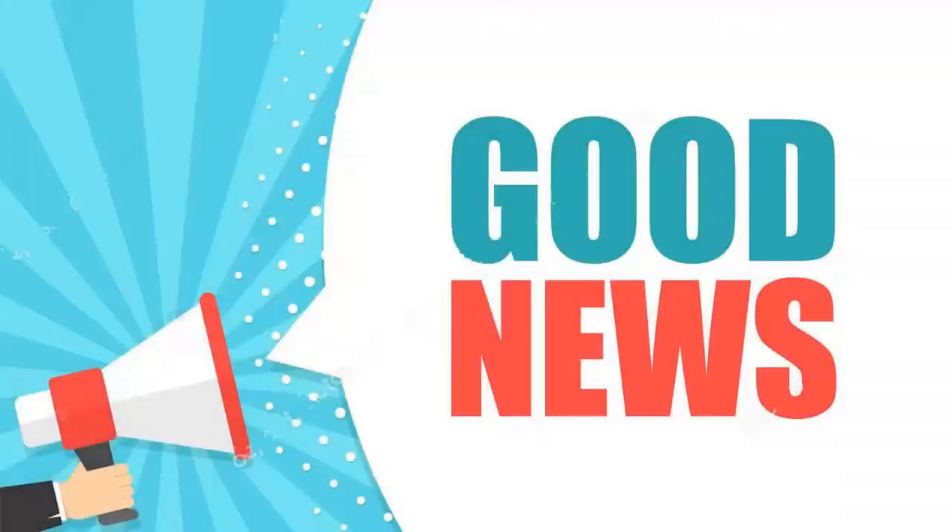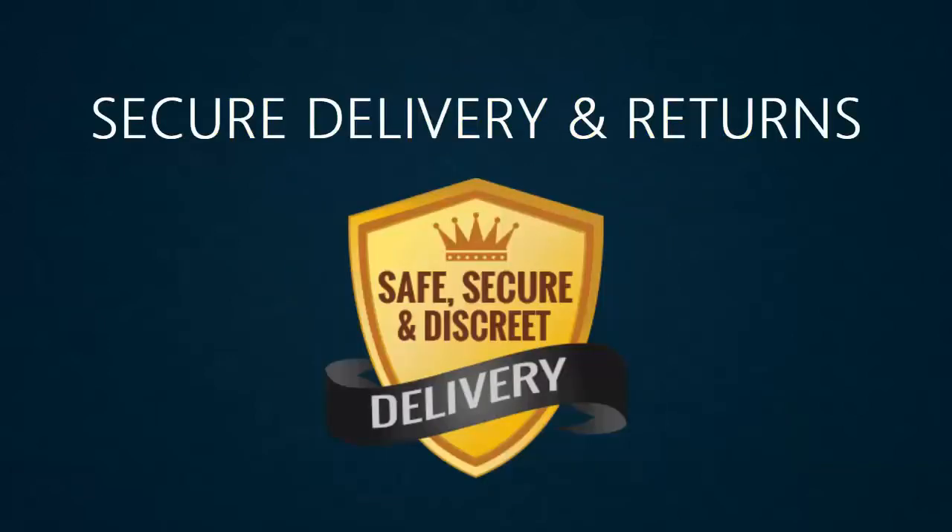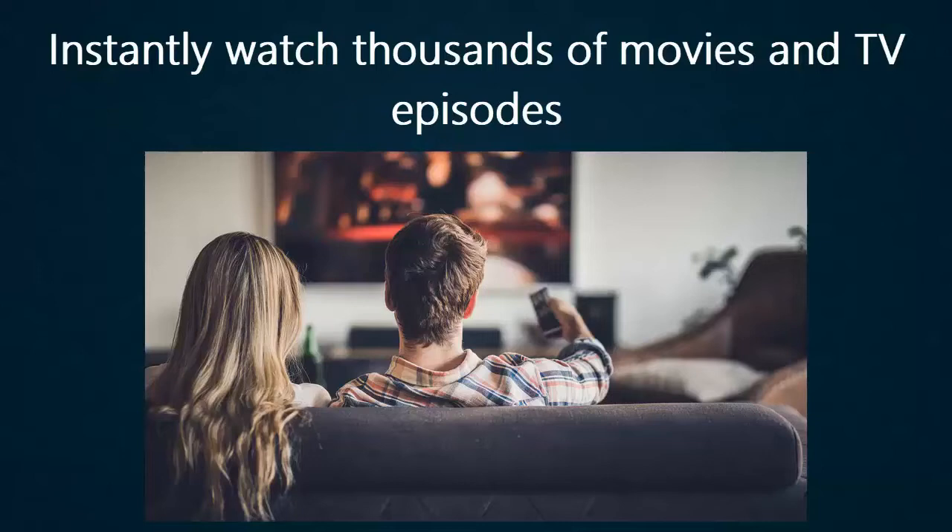I want to give you some good news before starting the video. Try Amazon Prime 30 days free trial — fast, free delivery, secure delivery and returns, instantly watch thousands of movies and TV episodes, and more. Link in this video description.